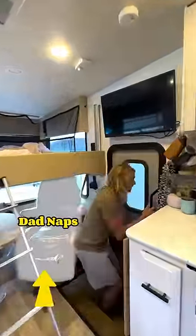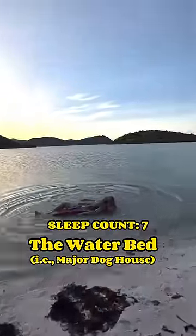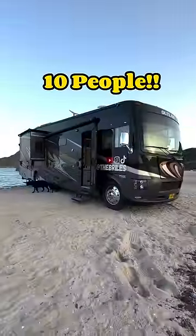And for honorable mention, below me are the two pilot's chairs, which make great dadnap recliners. Because we drove all the way down to this beautiful beach in Mexico, we get to count this last sleep spot — the waterbed. And in case you're wondering, our sleep record count is 10 people.